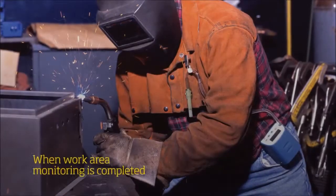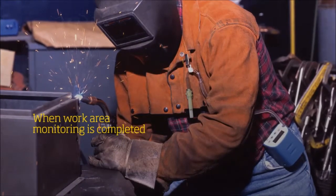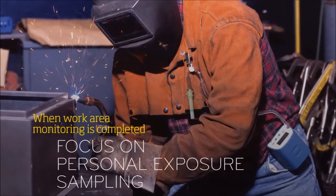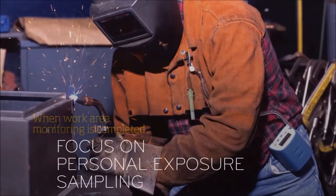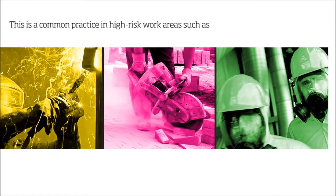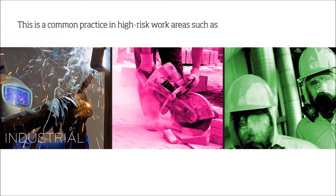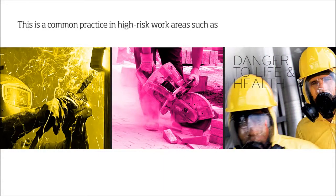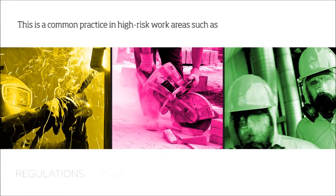When work area monitoring is completed and work processes have been optimized to reduce emissions, it's time to focus on personal exposure sampling by sampling the worker's breathing zone. This is a common practice in high-risk work areas such as industrial and construction environments posing an immediate danger to life and health, where applicable industry standards, regulations, and occupational exposure limits are put in place for worker protection.